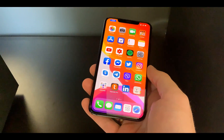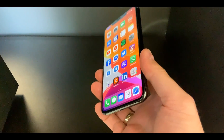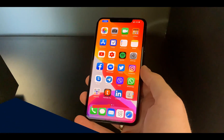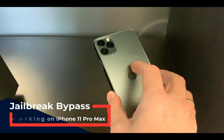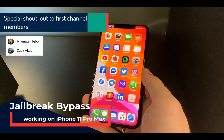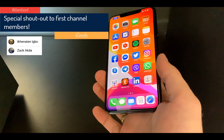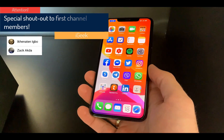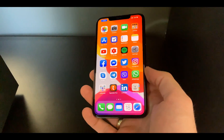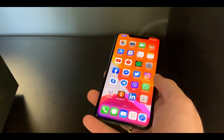Hello guys, welcome to the new video — a very short one. I want to show you the top jailbreak detection bypass tweaks that I'm currently using on my iPhone 11 Pro Max. Disclaimer first: none of these work perfectly, none of them will work 100% for all the apps you want, but you can give them a try and see which one works best for you.